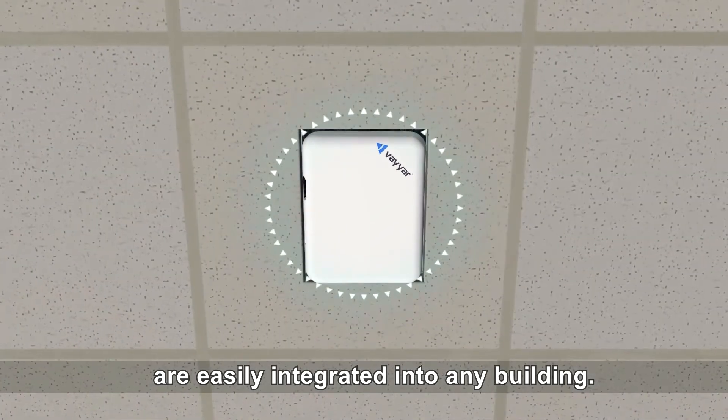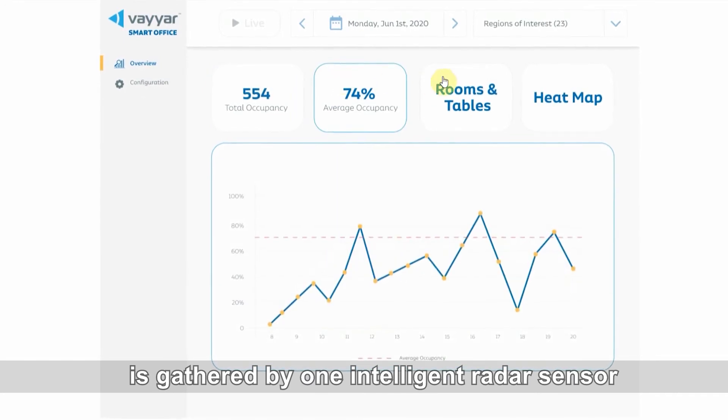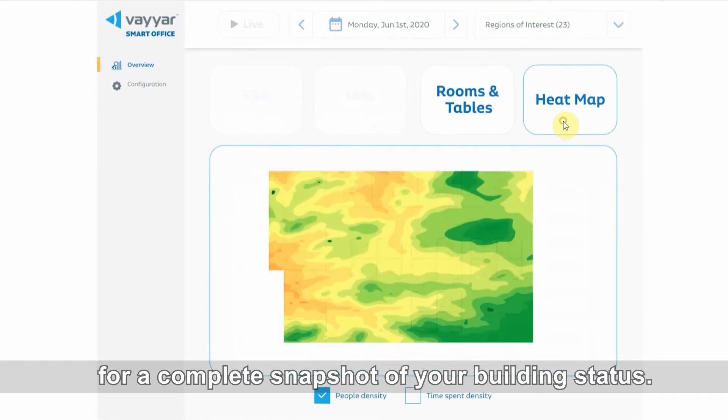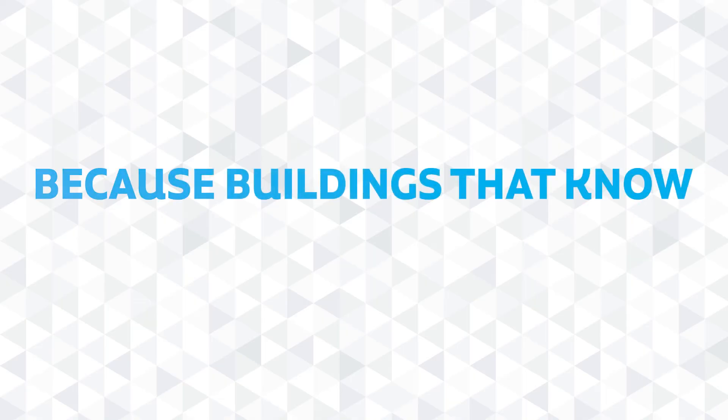Viar's sensors are easily integrated into any building. All this information is gathered by one intelligent radar sensor that uses 4D imaging technology for a complete snapshot of your building status, because buildings that know, grow.